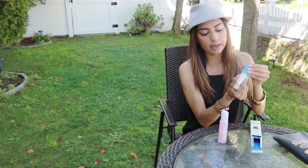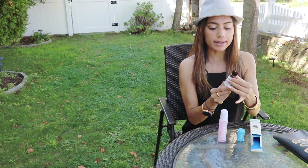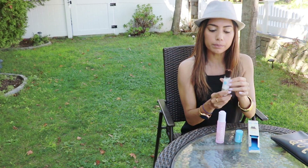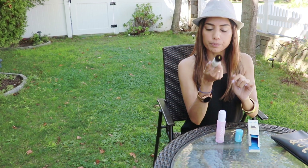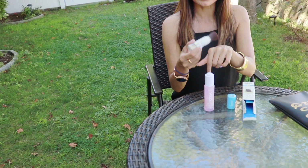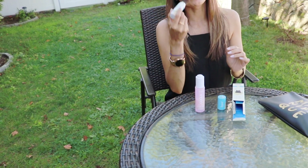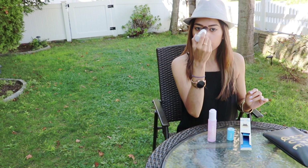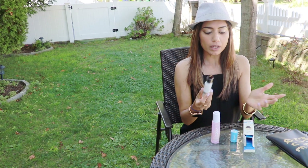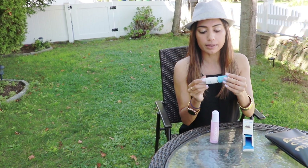This is how the packaging looks — you slide it open and it has a little brush inside. The setting powder is towards the bottom and it comes out through the middle of the brush. You just tap tap tap and the powder comes out, then you go ahead and brush it on your face. And that's it — you're all set.